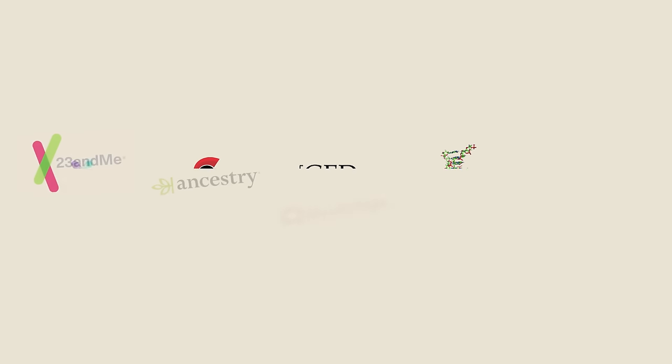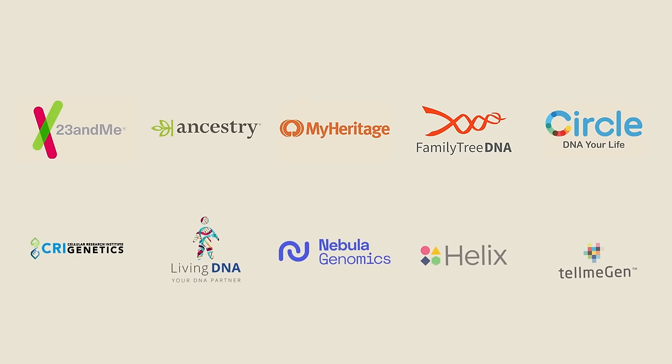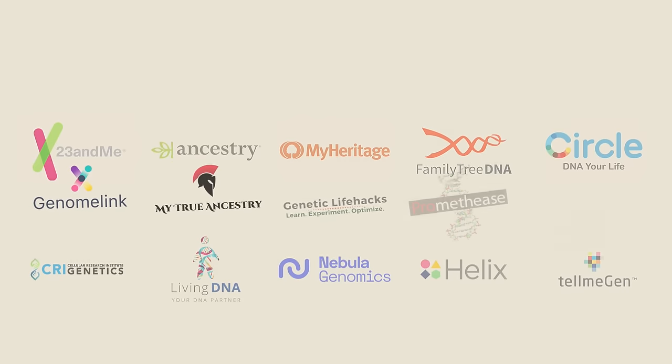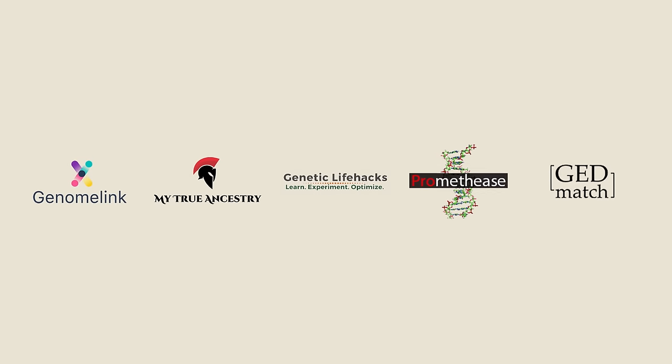Previously on this channel, I covered the various companies that will send you a special kit and then use that to extract your DNA, transfer it into a digital format, and then analyze it in order to give you some information about yourself — usually something about your ancestry and perhaps some health-related information. However, the sites that I'll be talking about today are a bit different. These companies don't send you a kit. The assumption is that you've already tested your DNA somewhere else and that you simply want to upload your already existing DNA file in order to receive additional information beyond what you have already received.